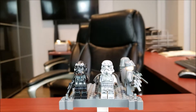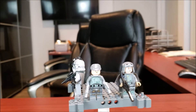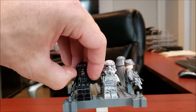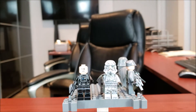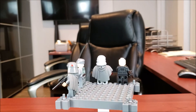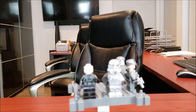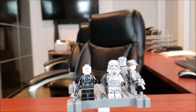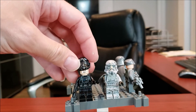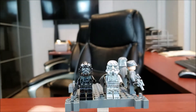Here we have the four minifigs, and honestly I have to say Lego did a great job on these. First off, let's start with the TIE fighter pilot. Another angry clone face, but still a nice looking minifig besides that. He has leg printing as well, so they did a good job.